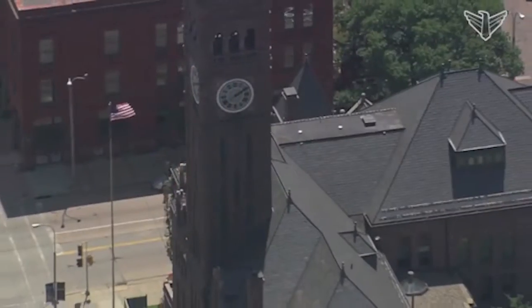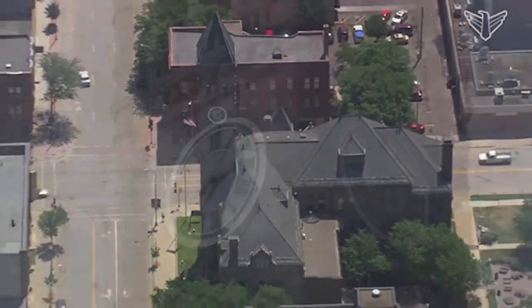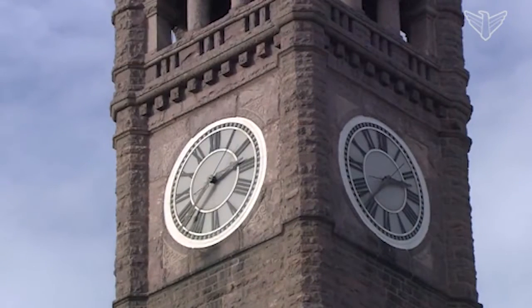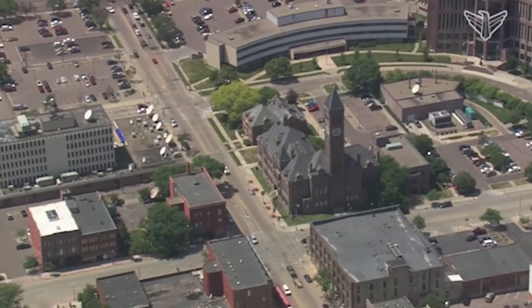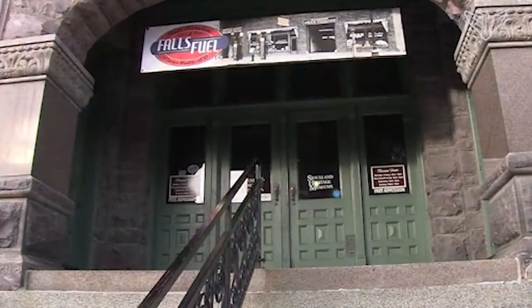The monumental clock tower stands 165 feet high. In 1890, it was the tallest structure between Chicago and Denver. The courthouse was designed and built to impress from the outside and the inside.